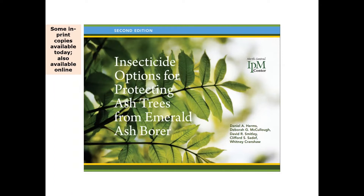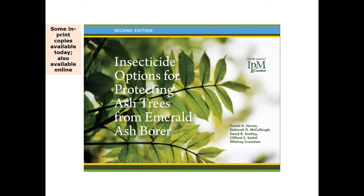There's a little book written by Daniel Hunt, Dan Herms, and Deb McCullough, who provide guidance on insecticide options for dealing with this insect in a shade tree environment. But as I said before, that's not feasible in the forest situation. So there's a whole group of people, and I'm part of a large team, that has been working on biocontrol of the system.